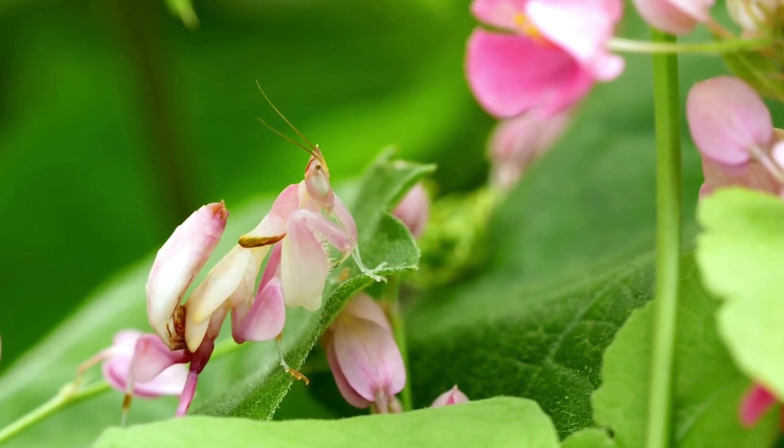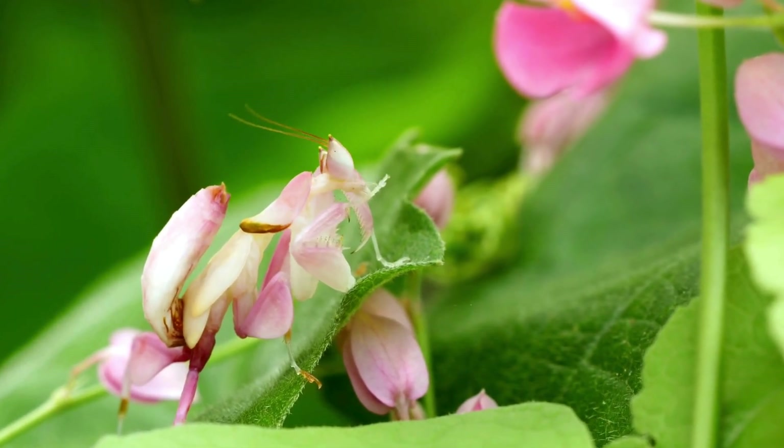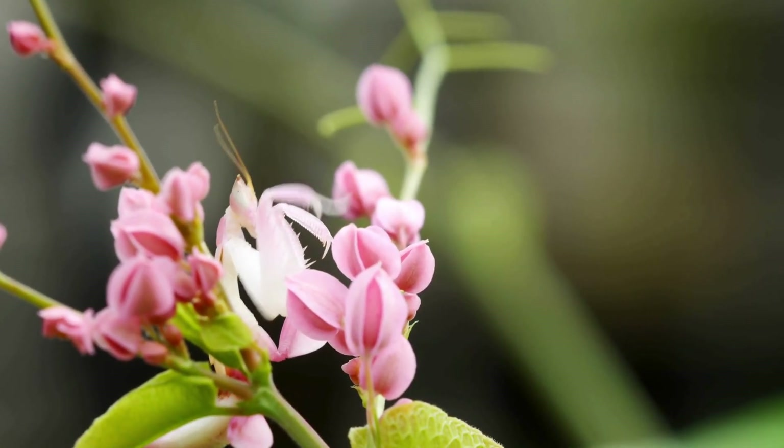At first glance, it's a delicate flower. But surprise — it's a bug in disguise, waiting for lunch to land on its face. Petals? Nope. That's a trap.